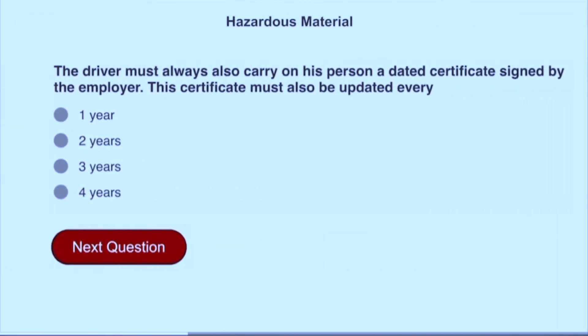The driver must also always carry a dated certificate signed by the employer. This certificate must also be updated every three years.